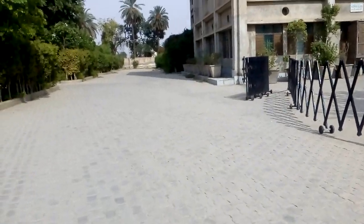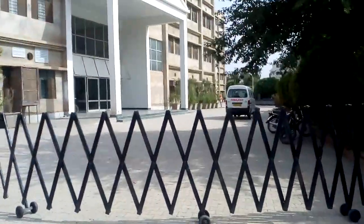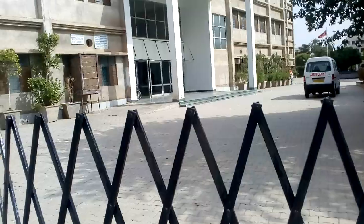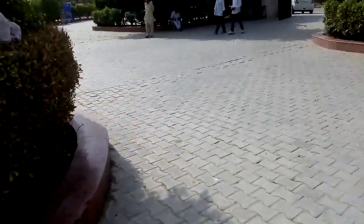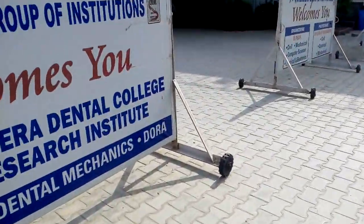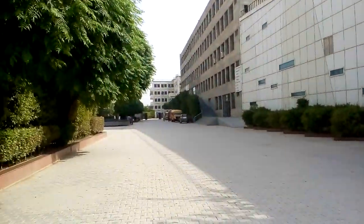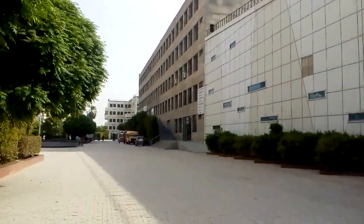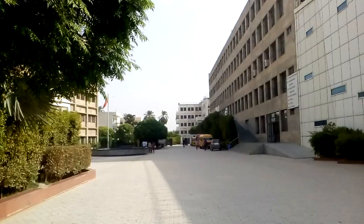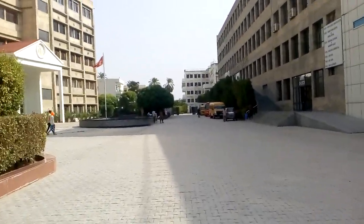I'm a doctor by profession and I'm working in this college. This is the parking zone, this is the admin block, and here is where patients come — this is a hospital plus college. In the front you can see a hostel and this is the lawn area.